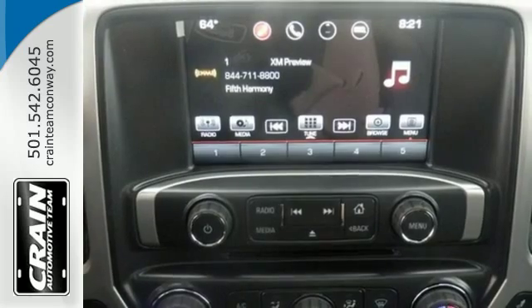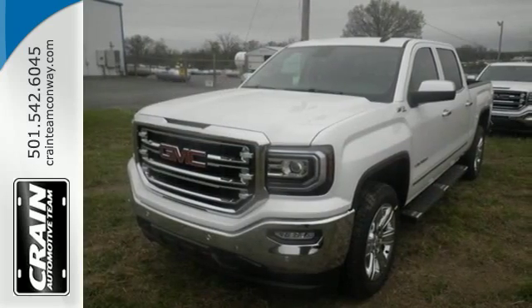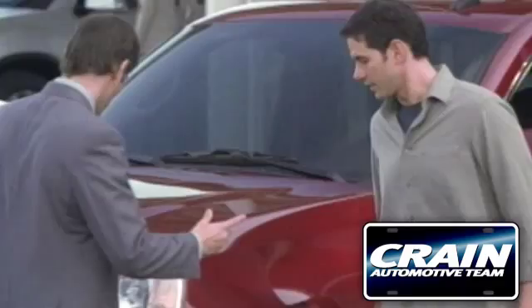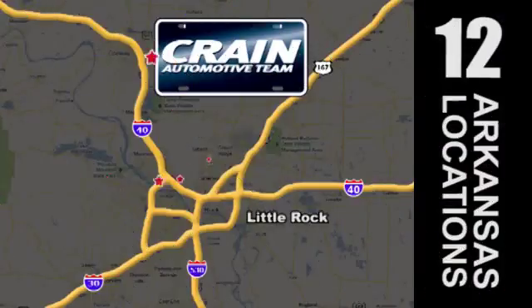Hard work went into this truck, so that you can get hard work out of it. Come in for a test drive. Visit us anytime at craneteam.com. Craneteam's got them.